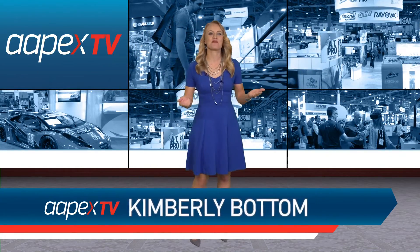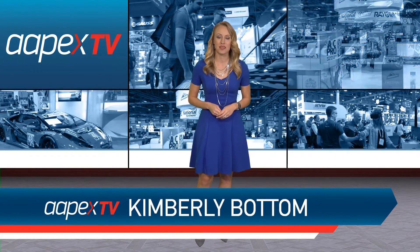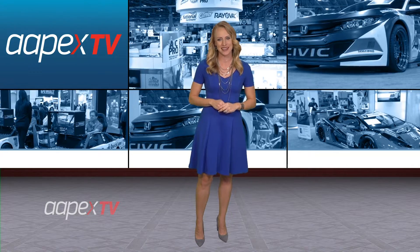Welcome back to Apex TV 360. I'm Kimberly Bottom, and we want to thank each and every one of you for another great show in Las Vegas. So let's take a quick look back at some of the best moments from Apex 2019.